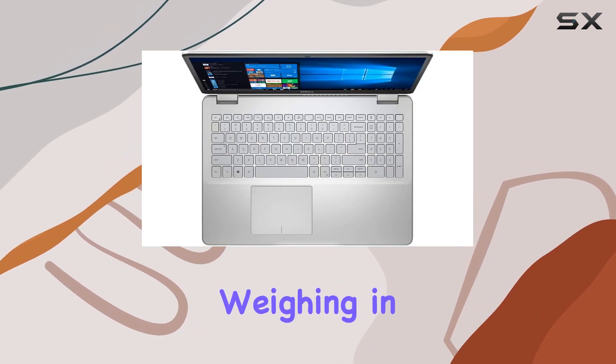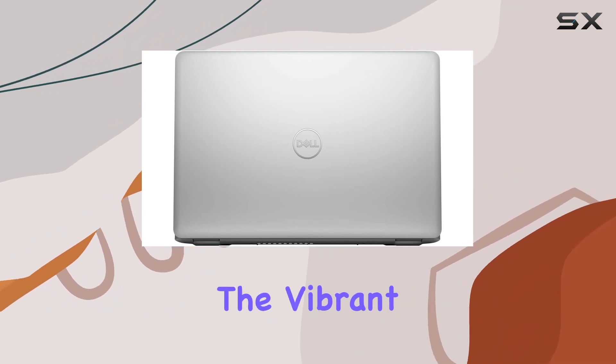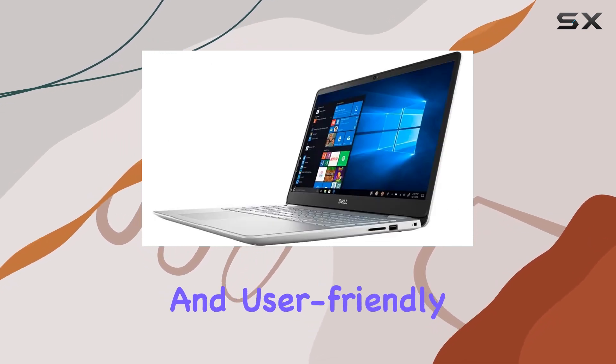The slim design, weighing in at 6.1 pounds, makes it a portable companion for on-the-go professionals. The vibrant 15.6-inch screen, coupled with the Windows 10 operating system, delivers a visually stunning and user-friendly experience.